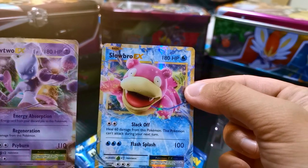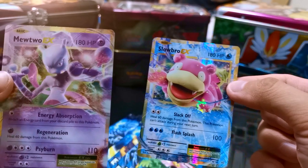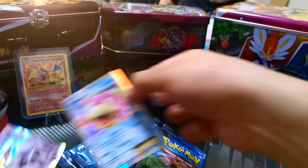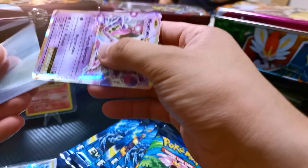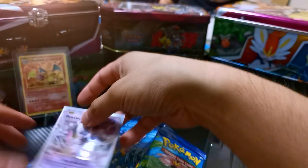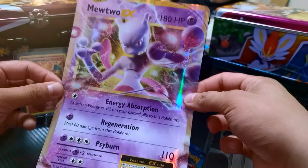Have a look at the promo cards we get from the Kanto box, boys and girls. We've got the Slowbro EX and we've got the Mewtwo EX. Let me sleeve them first. Okay, all sleeved and ready to go, and we've also got the Mewtwo EX Jumbo card. I'm going to leave that somewhere with all my other Jumbos.